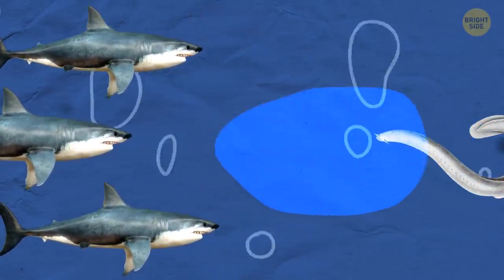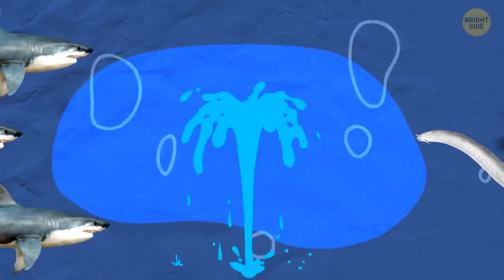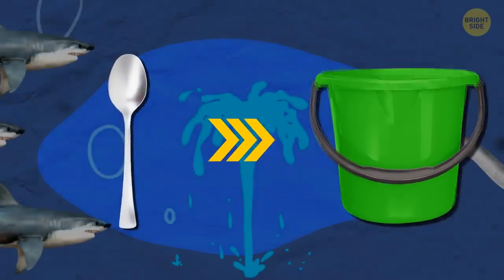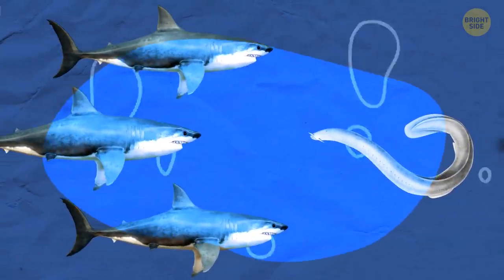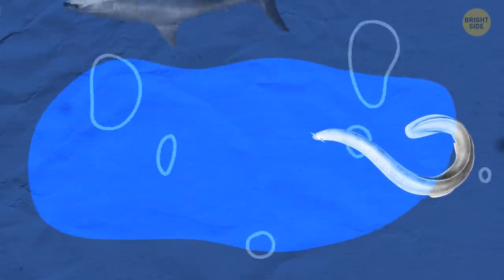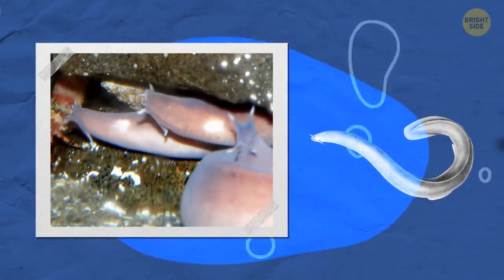The more water touches it, the bigger this goo ball gets. A teaspoon of hagfish slime can turn into a bucketful in a second. It instantly clogs the gills of any fish trying to chomp down on our slimy friend — even sharks. But hagfish have gills too, so why doesn't the slime block their own?